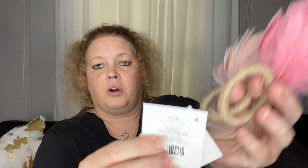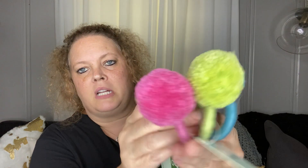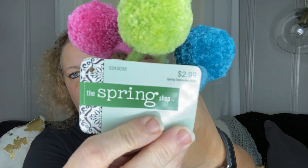Next are just some napkin rings. They had this one and this one, so I did get multiples — I just didn't bring them all in. These were 59 cents, originally $5.99. I also picked up a set of these little napkins. I thought they'd be cute for summertime, cute colors. They were $2.99, so 29 cents.